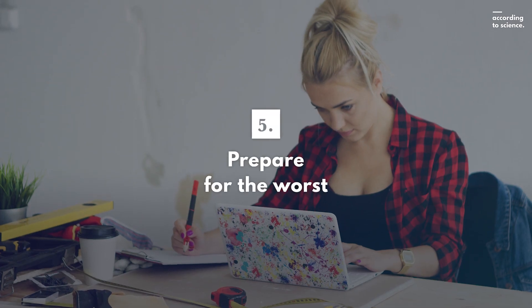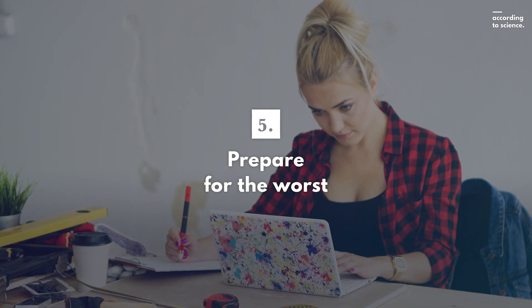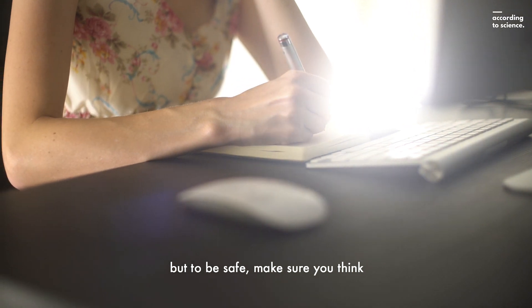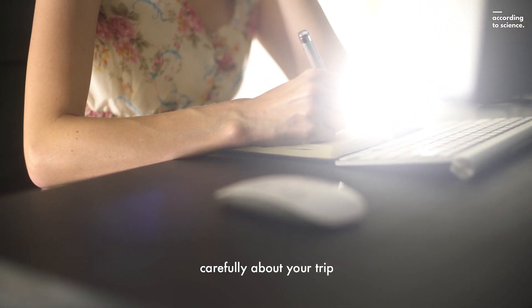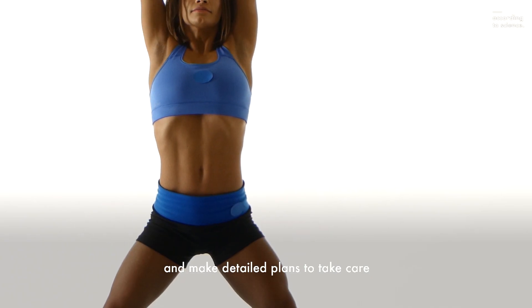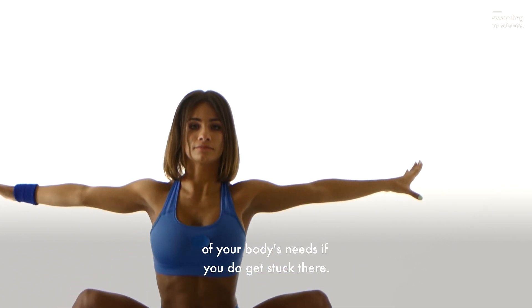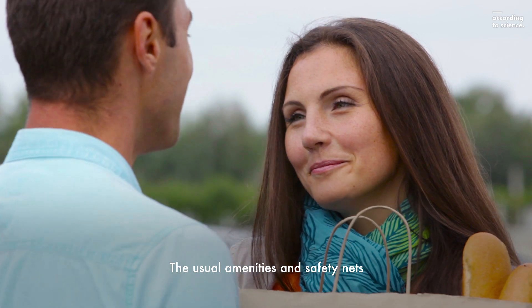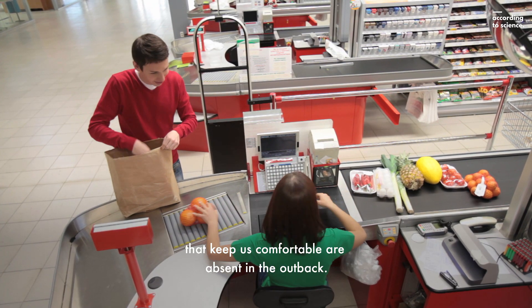Fifth, prepare for the worst. Nobody visits the outback assuming they'll get stranded, but to be safe, make sure that you think carefully about your trip and make detailed plans to take care of your body's needs if you do get stuck there. The usual amenities and safety nets that keep us comfortable are absent in the outback.